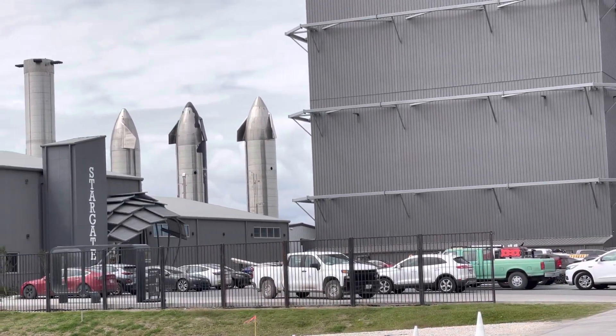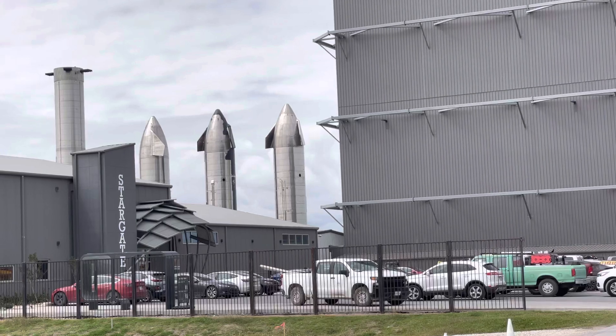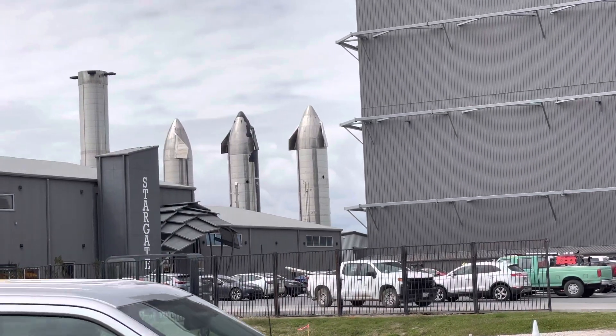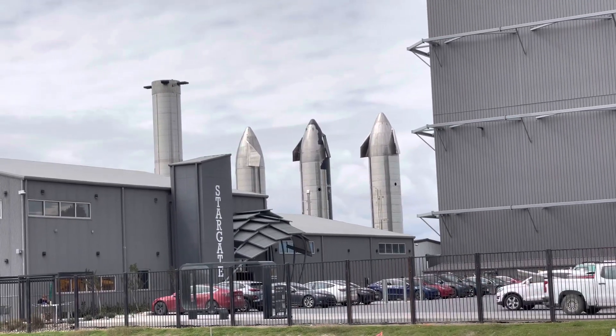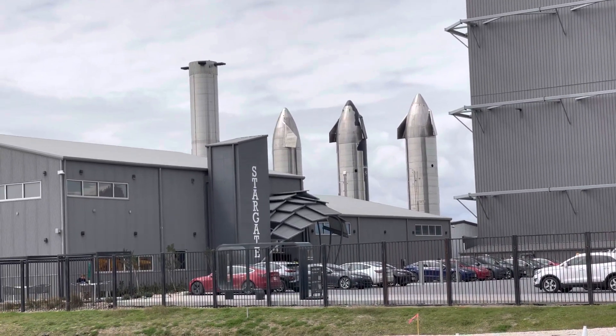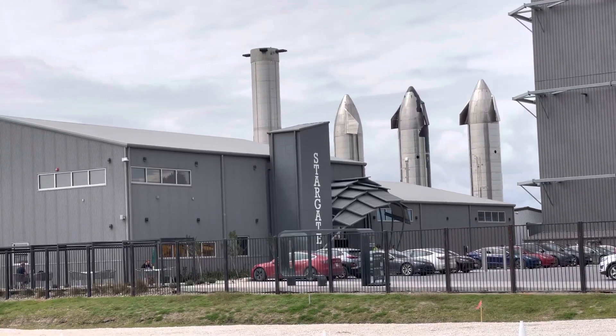Starship 15 on the left, 16 on the far right, and 22 there in the center — Starship 22. Stargate building. University of Texas RGV, I believe, has a place in that building there, the Stargate building.